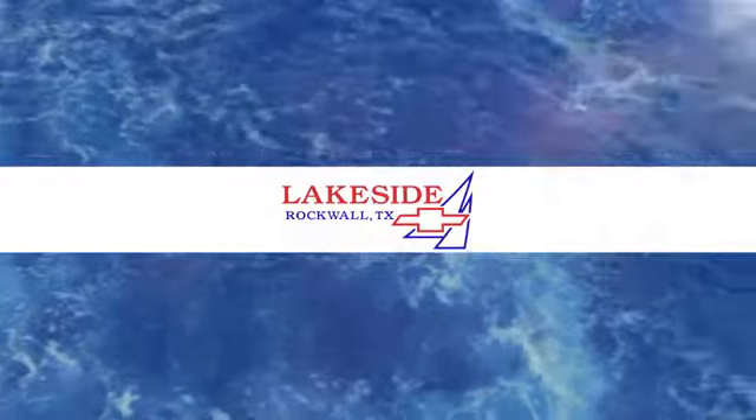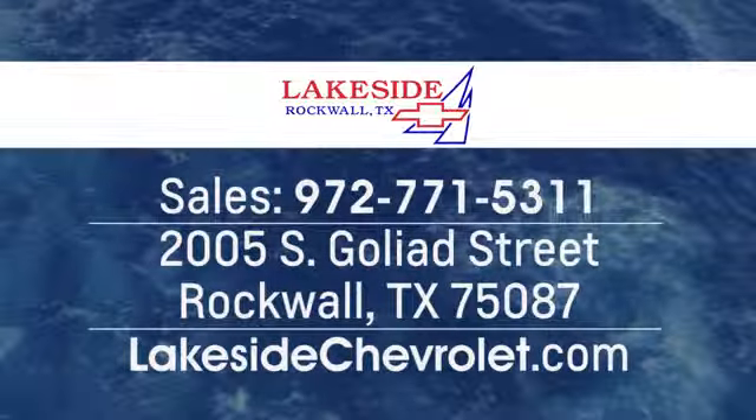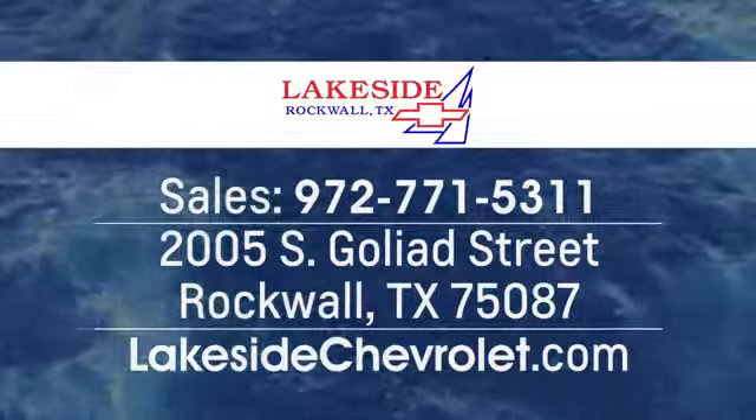Lakeside Chevrolet is your new and used Dallas Chevrolet leader at 2005 South Goliad Street in Rockwall, Texas — just minutes from Garland and Dallas.